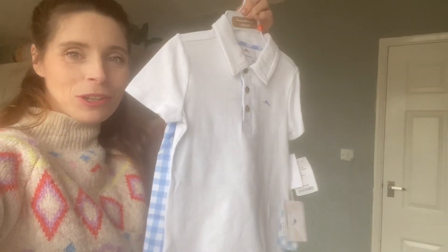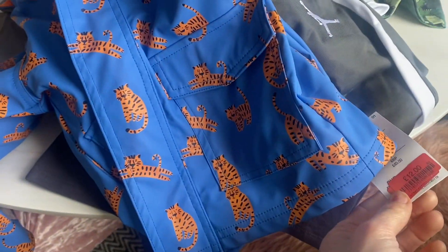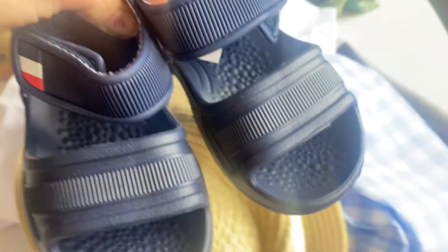He gets little giggle shorts and a white top, and then there's a little tiger coat — it's a bit lighter for the warmer weather but oh my god I love it. And it was only £12 — I got that one in the sale.